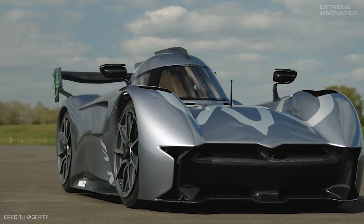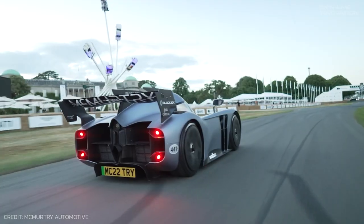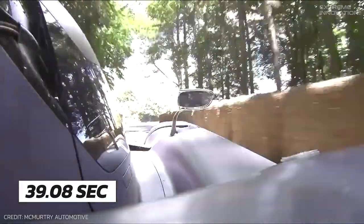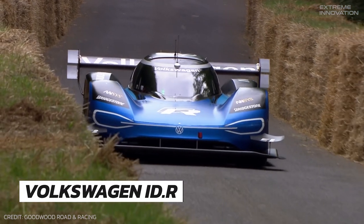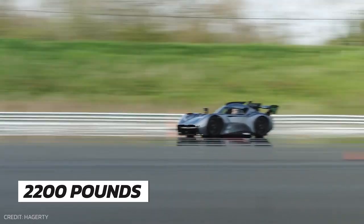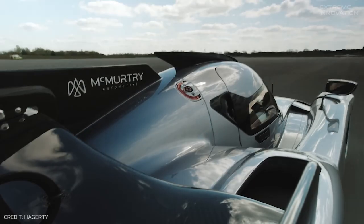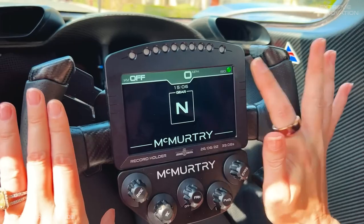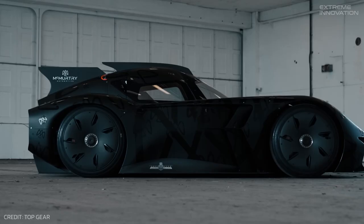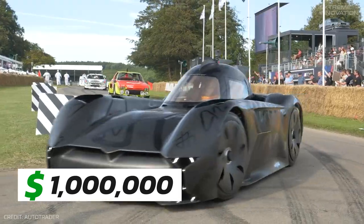Unleashing a new dimension in electric performance, the McMurdy Spearling is a pint-sized hypercar that has already made its mark by setting a record at the Goodwood Hill Climb. Driven by ex-F1 driver Max Chilton, it conquered the course in 39.08 seconds, breaking the previous record set by the Volkswagen IDR in 2019. Unique for its 1,000 horsepower in a car weighing less than 2,200 pounds, the Spearling generates significant downforce without larger spoilers. McMurdy Automotive has announced a limited run of 100 units, priced at $1 million before taxes, with customer deliveries expected in 2025.